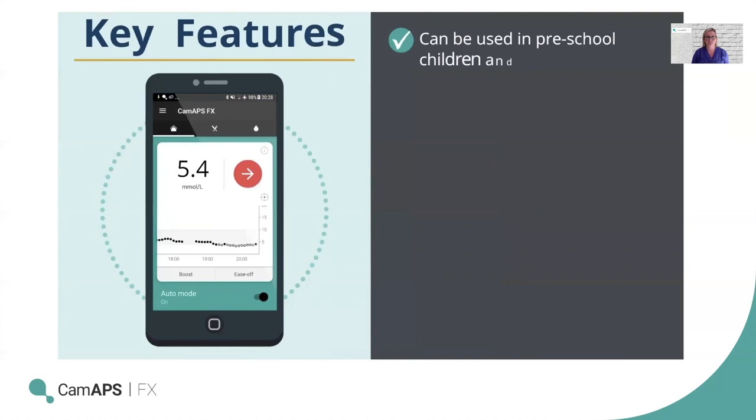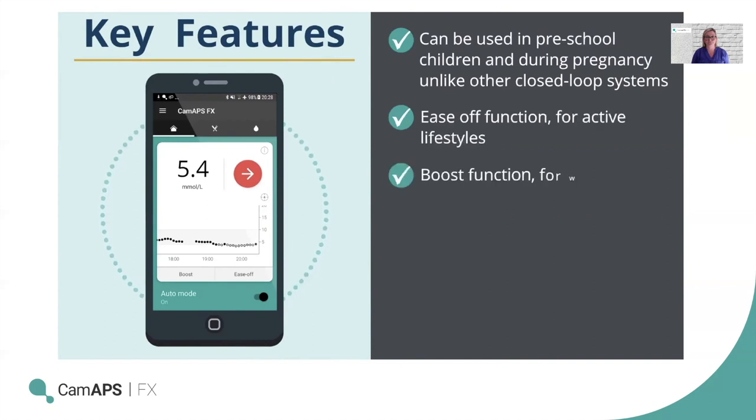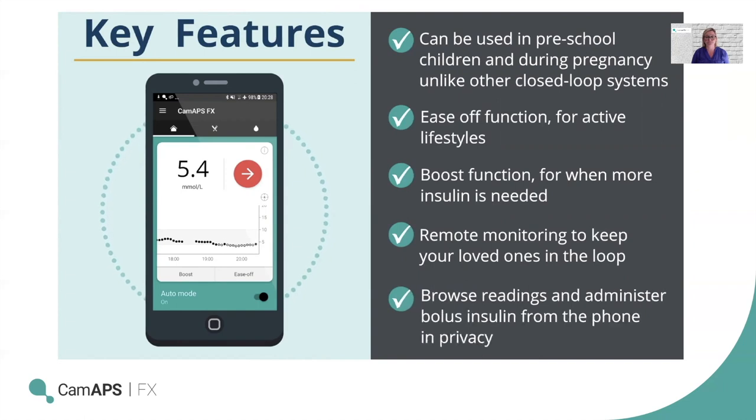It can be used in preschool children and during pregnancy, unlike other closed-loop systems. It includes an ease-off function for active lifestyles, a boost function for when more insulin is needed, remote monitoring to keep loved ones in the loop, and the ability to browse readings and administer bolus insulin from the phone in privacy.